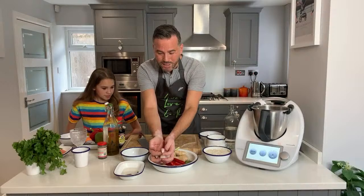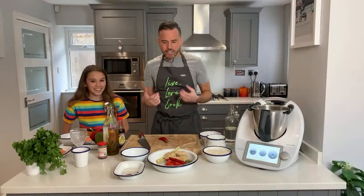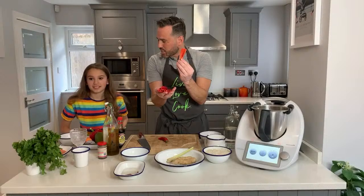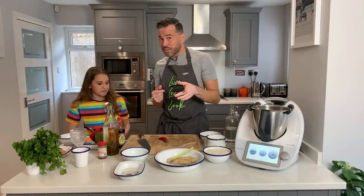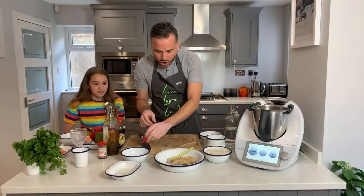We've got about three large chillies which I've deseeded to take some of the heat out. A chilli has flavor as well as heat - the really hot part is in the seeds and the pith. By removing those, you get more of the chilli flavor rather than just punchy heat. It'll still be quite spicy but more manageable. We've also got the dry chillies that we soaked earlier - about four of those going in.